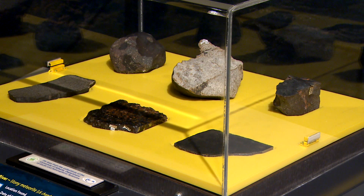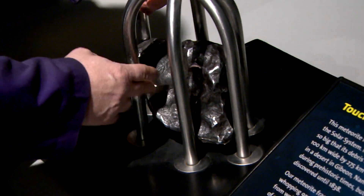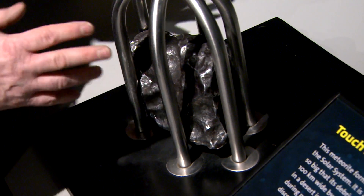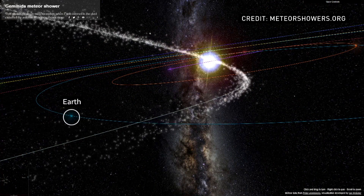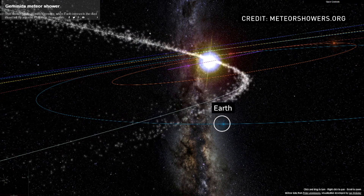That's the parent body where all the material we see passing through the atmosphere comes from. Every time these comets, or in this case this dusty asteroid, passes through the inner solar system, they leave in their wake a whole bunch of debris. That path of the asteroid passes the orbit of the Earth, so every year around December 13th and 14th the Earth is plowing through this material, giving us the Geminid meteor shower.